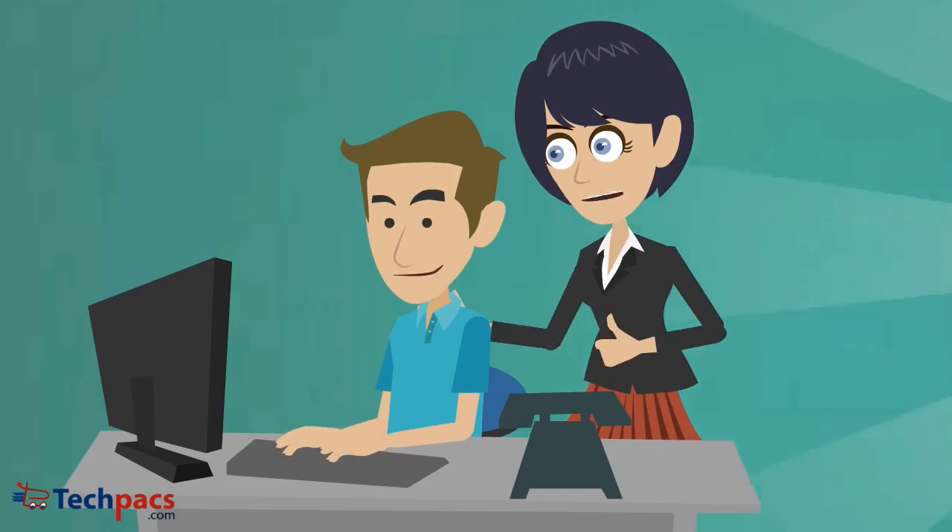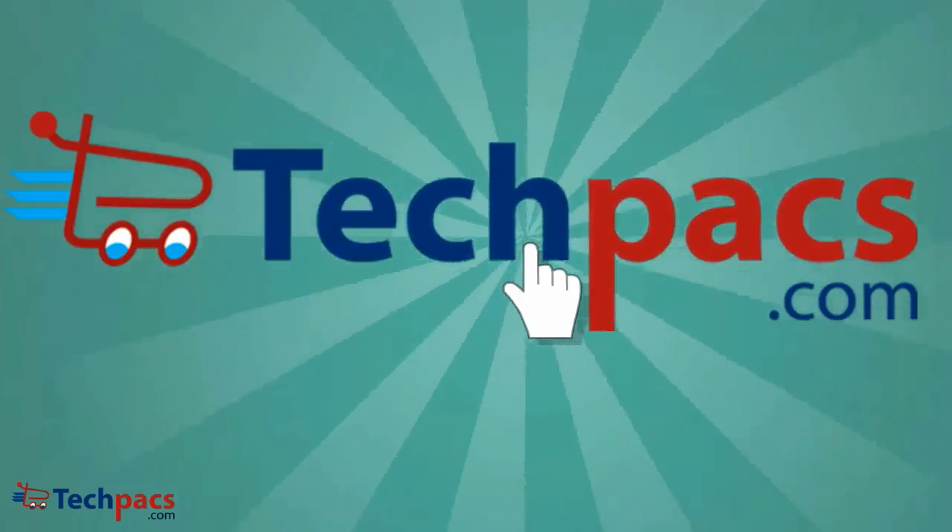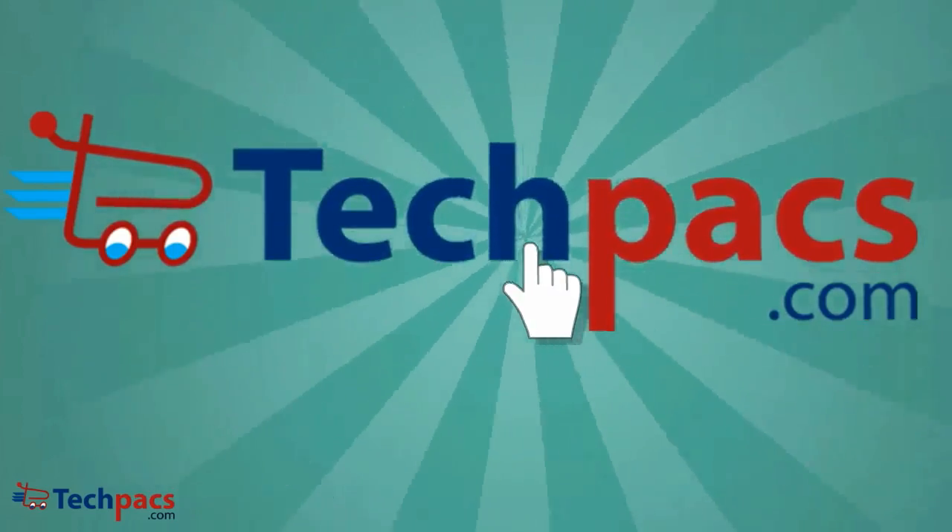In other words, we are always there to help you. So click here to get started — the journey to change your ideas into reality starts here.